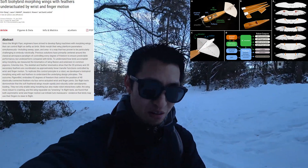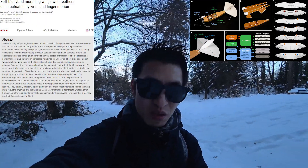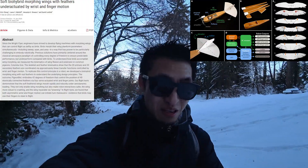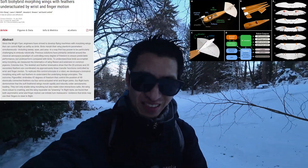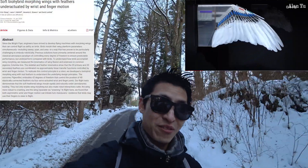In flight tests, they found that both asymmetric wrists and finger motion can initiate turn maneuvers, evidence that birds may use their fingers to steer in flight. With all the videos, you can basically see the wing morphing, flapping, and it actually taking off and making flight.